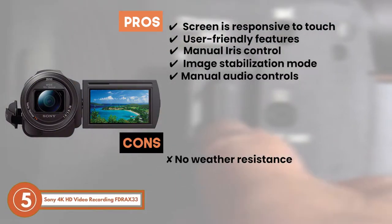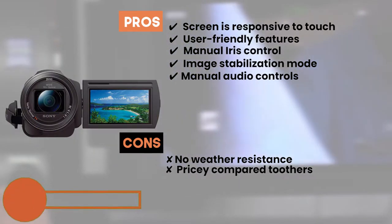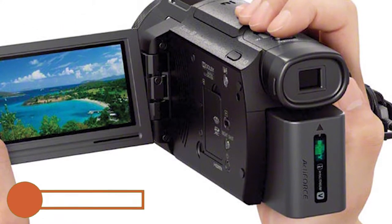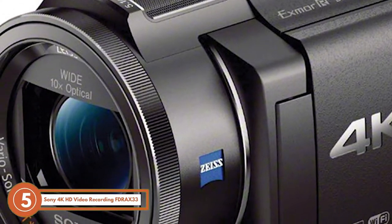However, it is not weather resistant and it lies on the pricey side when compared to other models. The bottom line is, it's the best camera for live streaming Church. It has enhanced video capture and it offers smooth color gradation.